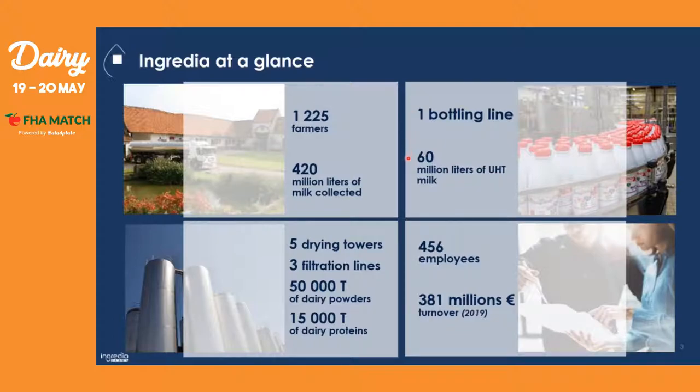We also have five drying towers and three filtration lines that are able to produce more than 65,000 tons of dairy products and proteins altogether. We have around 450 employees at the company, and in 2019 we made a turnover of 381 million euros — knowing that half of our turnover comes from sales at export.